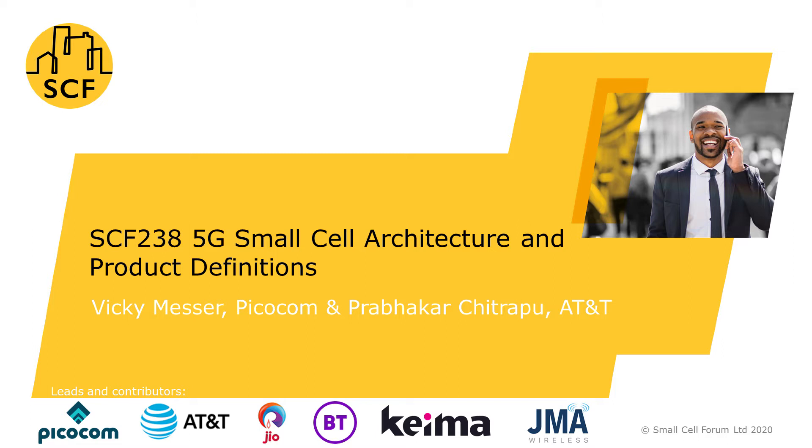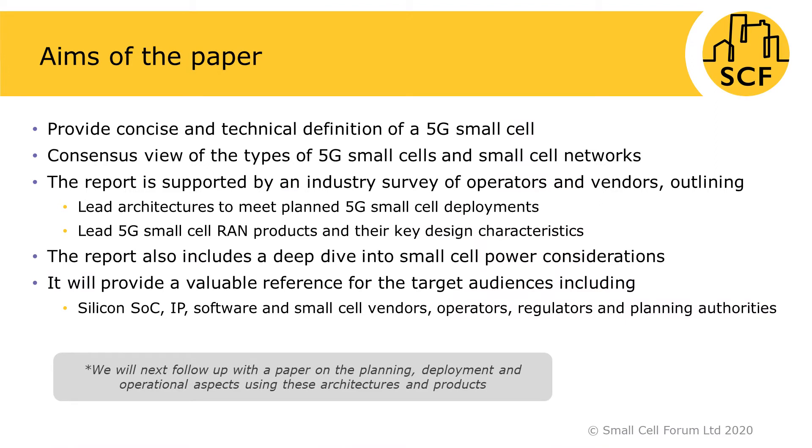Thanks to the contributors and reviewers of this report. The aims of the report are to provide a concise and technical definition of a 5G Small Cell, and a consensus view on the types of 5G Small Cells and Small Cell Networks. The report is supported by an industry survey of operators and vendors, outlining lead architectures to meet planned 5G Small Cell deployments and lead 5G Small Cell RAM products and their key characteristics.